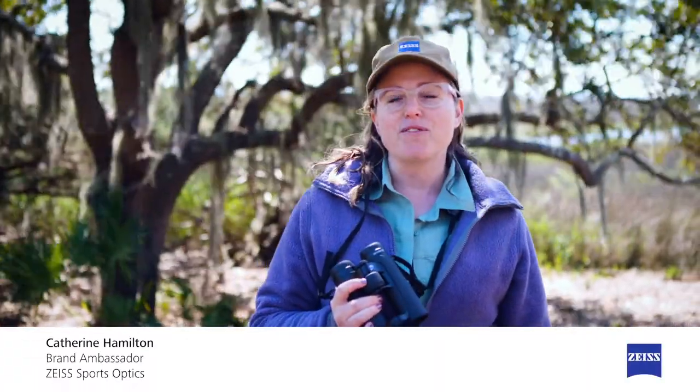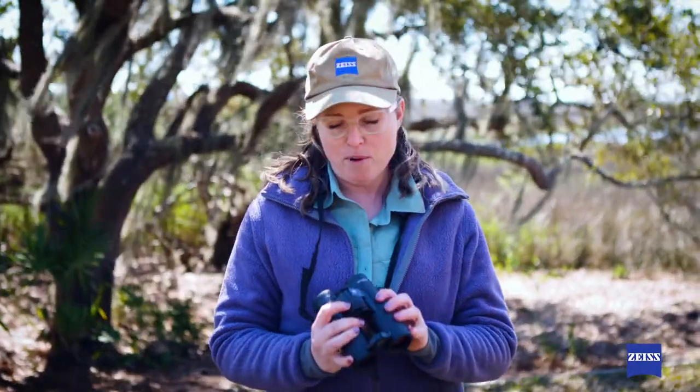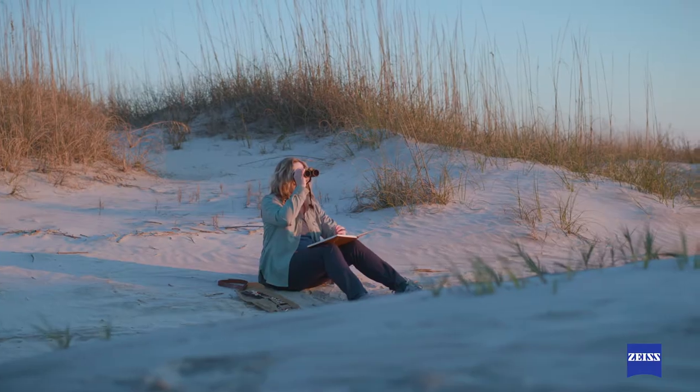Hello, I'm Katherine Hamilton and I am the U.S. Ambassador for Birding for Zeiss Sports Optics, and we're here today to give an overview of the brand new Zeiss Victory SF32 binocular.